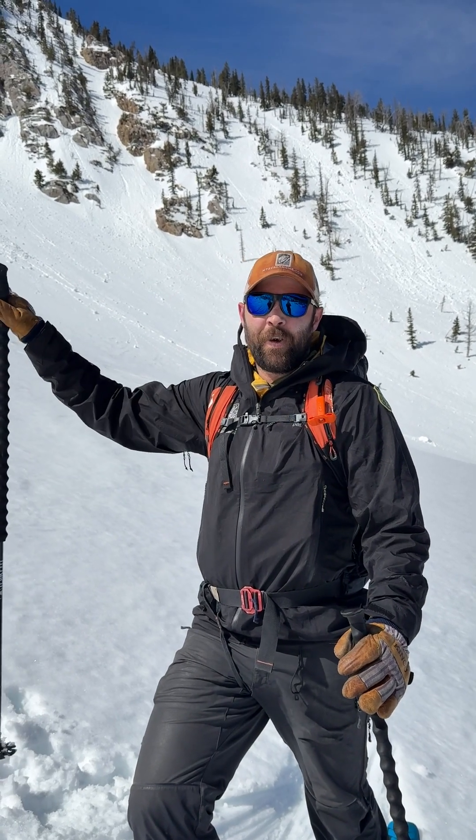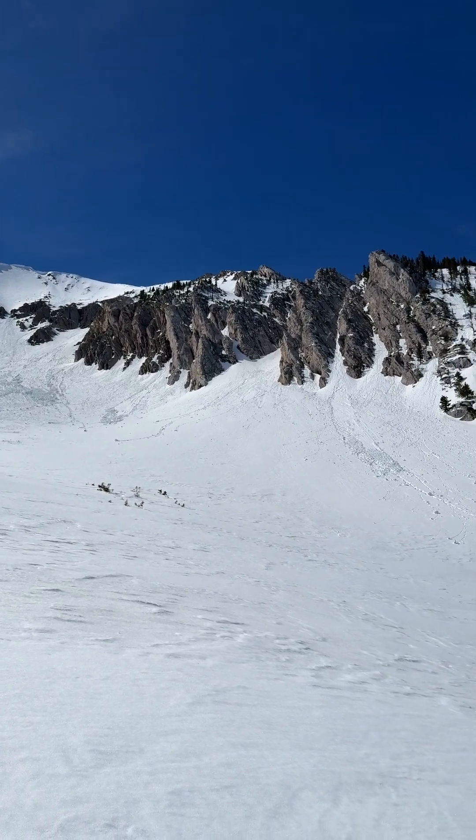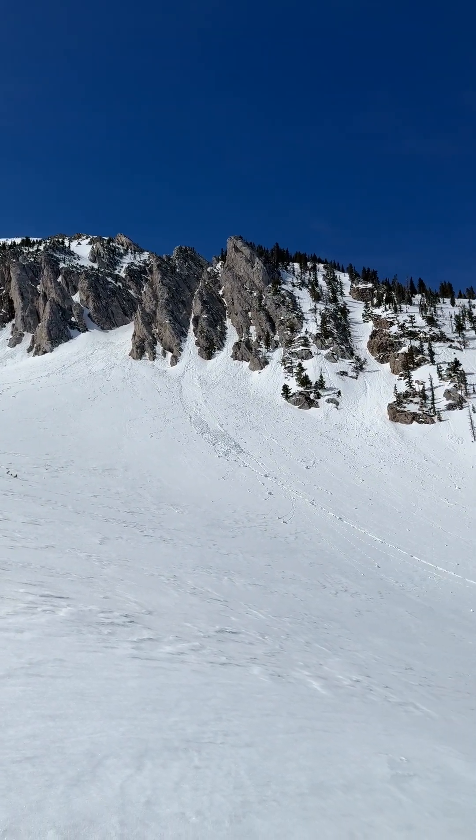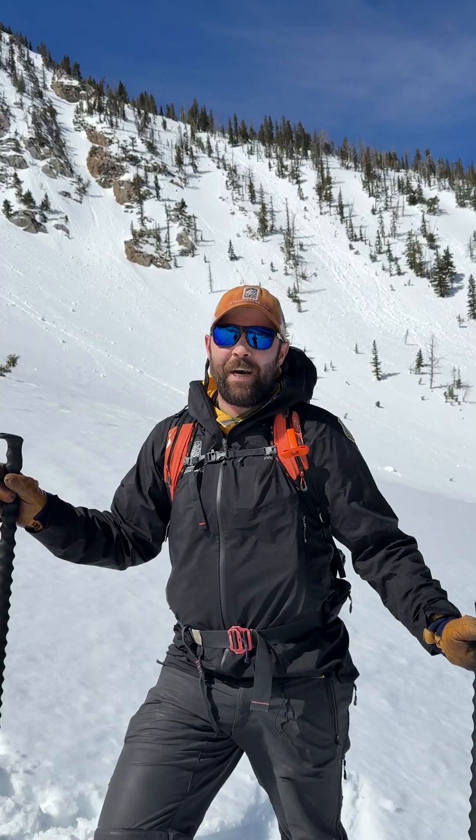You don't want to just focus on the slopes that you're headed up to ski or ride. Also pay attention to any slope you might be crossing on your way back to the trailhead, especially those low elevation slopes that might be really breaking down and usually you wouldn't give a second thought to.